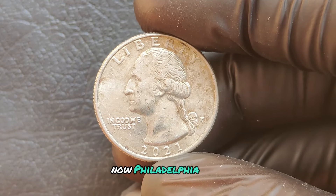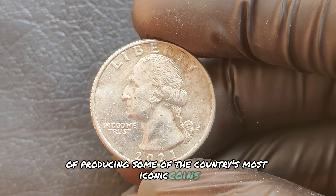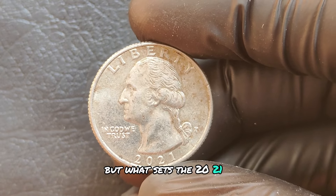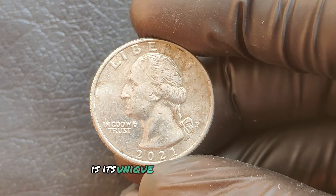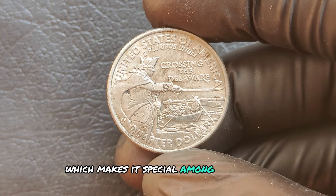The P mint mark on these quarters indicates they were minted in Philadelphia. The Philadelphia mint has a long history of producing some of the country's most iconic coins. What sets the 2021 P mint mark quarter apart is its unique place in the series as the final design, which makes it special among collectors.